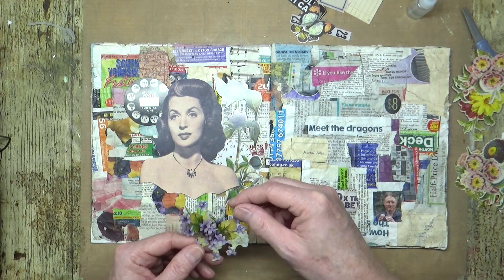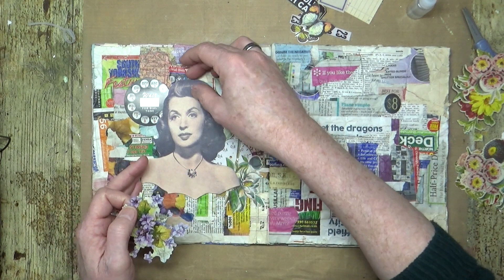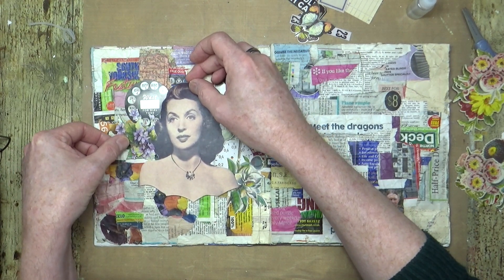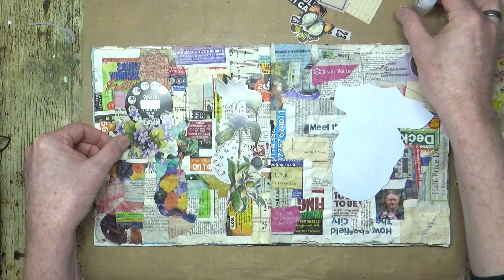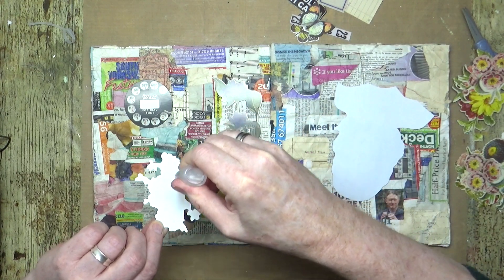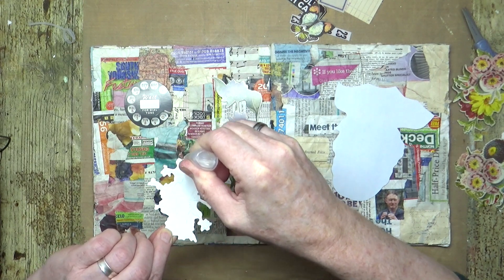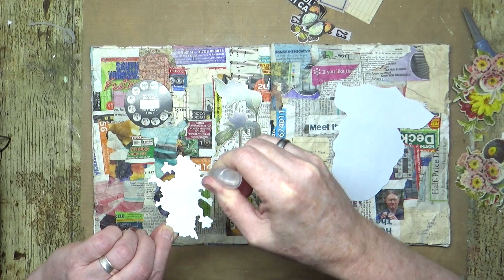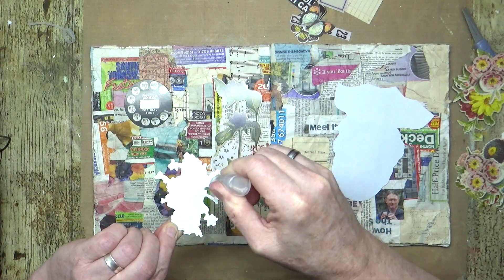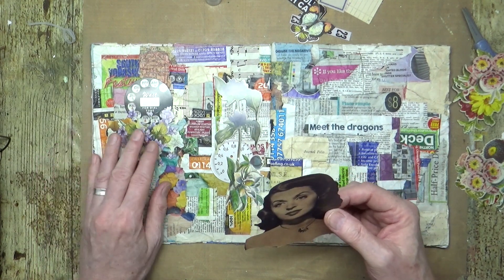So we've got some more floral pieces over here. I'm not really sure what flower that is, but I think I'm going to have that coming out from there. I only read a quick synopsis of the film — I may be completely wrong. In fact, don't listen to me at all!